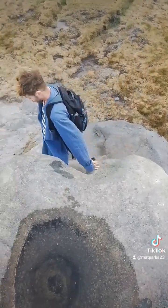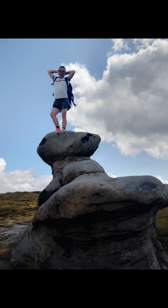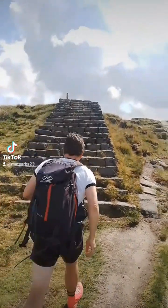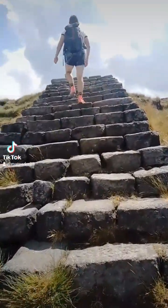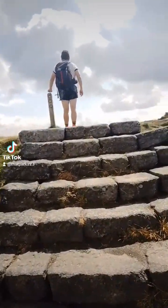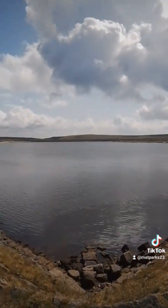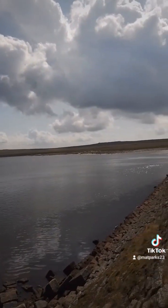Beyond us is Gaddings Dam - that's our next destination. At the top of these stairs is the first of four reservoirs we're going to walk past today. This one is very well known - it is Gaddings Dam, which is often cited as being the highest beach in the UK due to the small strip of sand that you can see in the distance to the left. It is a very popular tourist attraction.